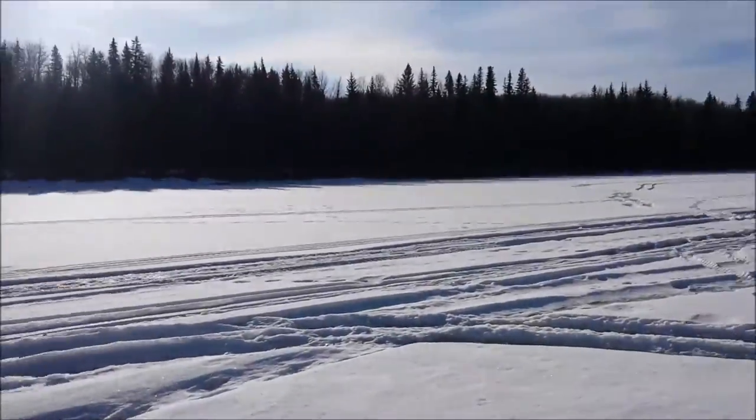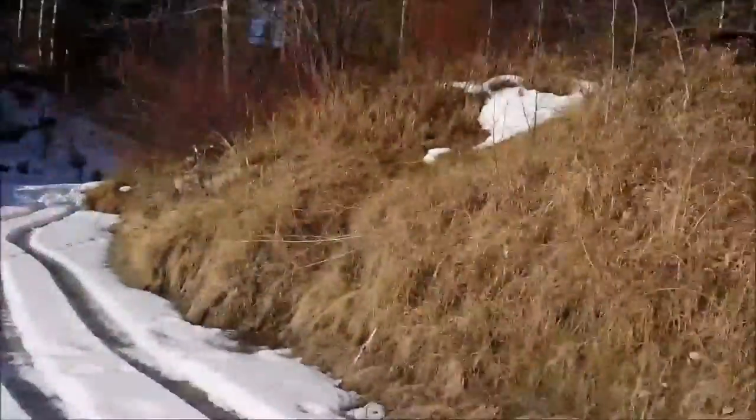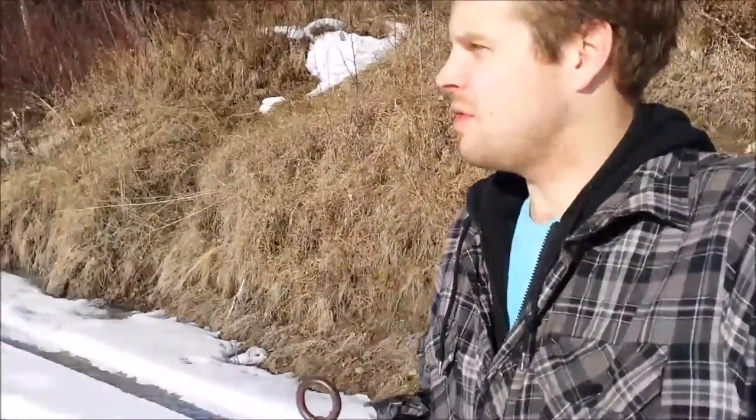Hi guys, Derek here. A little bit of trapping today. Super bright out, so I'm really squinting in the sun here. But I'm on a river that has a creek flowing into it, you can see. We're going to go trap some beaver today and hopefully get some.